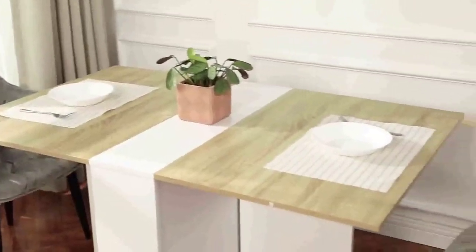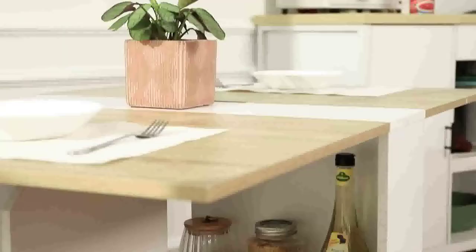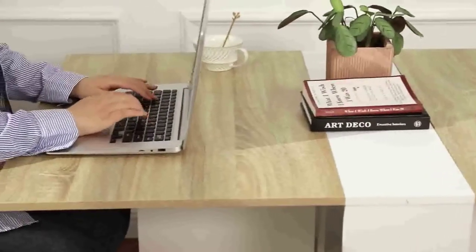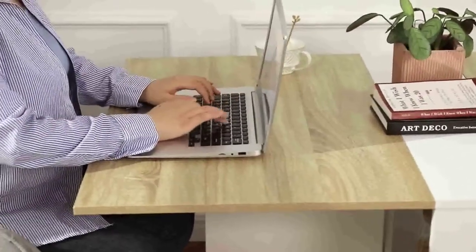Hi guys, today in this video we will discuss the Tip-Tipper Folding Dining Table. This item includes the following: the Tip-Tipper Folding Dining Table, a versatile dinner table with 6 wheels and 2 storage racks, a space-saving kitchen table, and a dining room table.